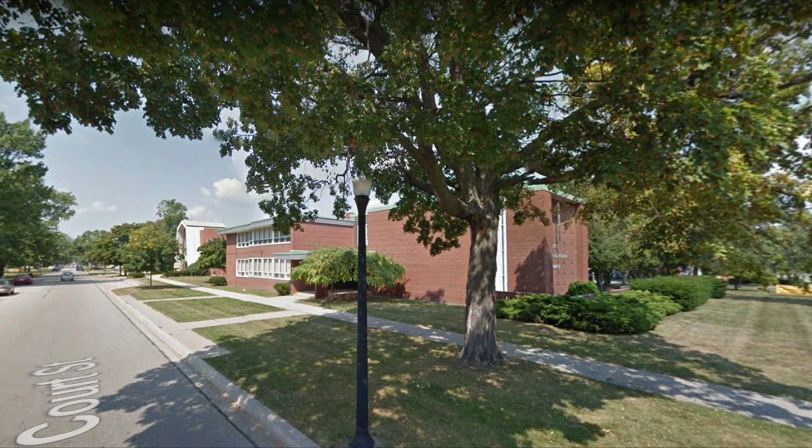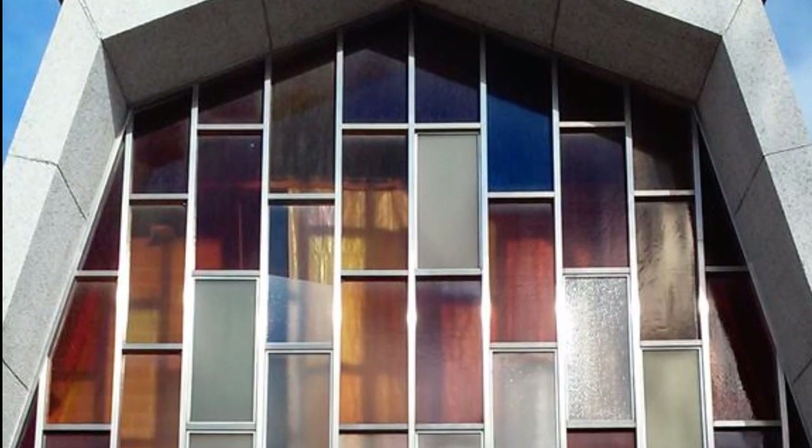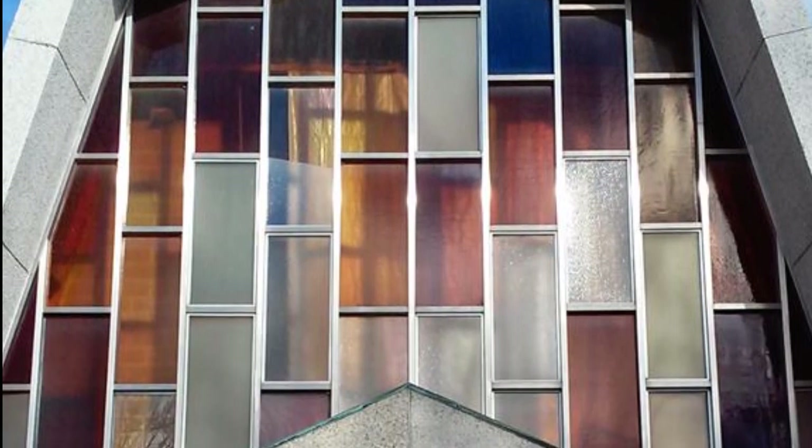In the 1950s, the church undertook a new building project that included the construction of a new Christian education facility and an all-faiths chapel, which were dedicated March 6, 1955. Just more than a decade later, First Congregational began construction on its fourth and current church house, dedicated in April of 1968. It certainly has one of the most impressive entrances of any church in town.